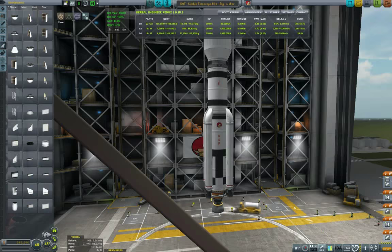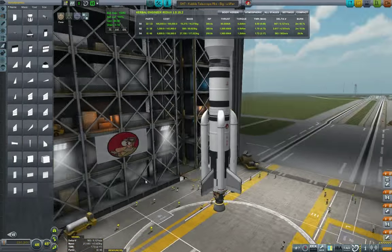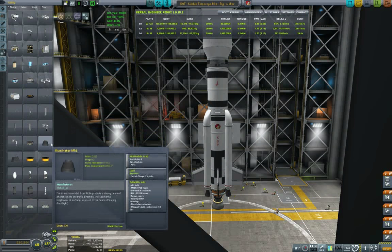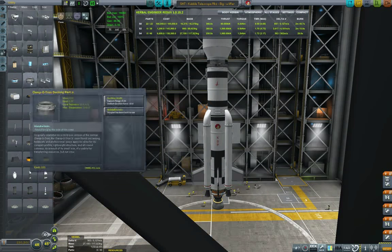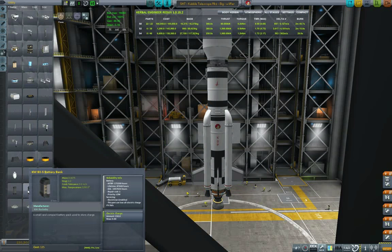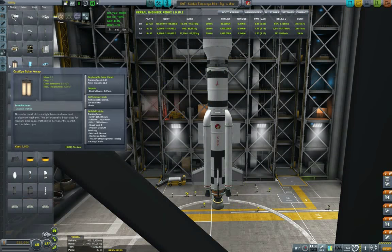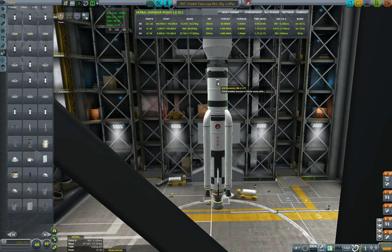5.2 delta-V, and we need some more fins to stabilize the rocket. I found that putting boosters at 45 degrees is better, because then I can put fins at 90 degrees, which gives much better control over roll and pitch. A little bit of batteries so we don't run out of electric charge.